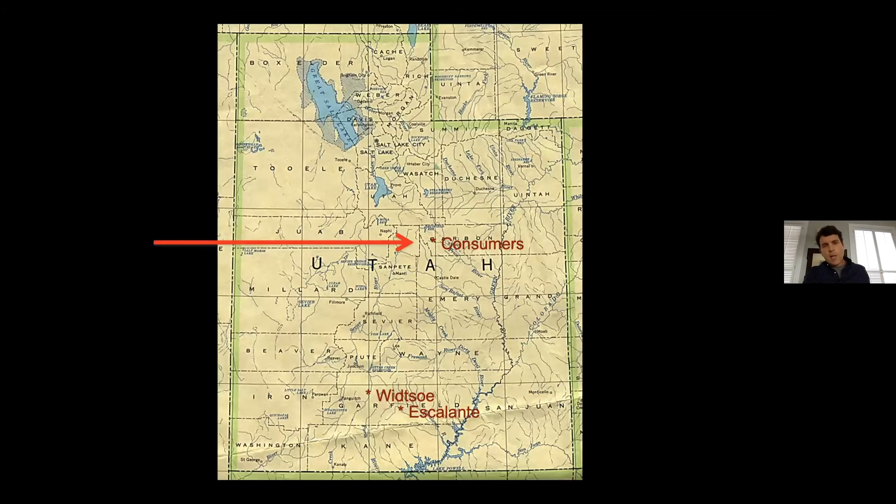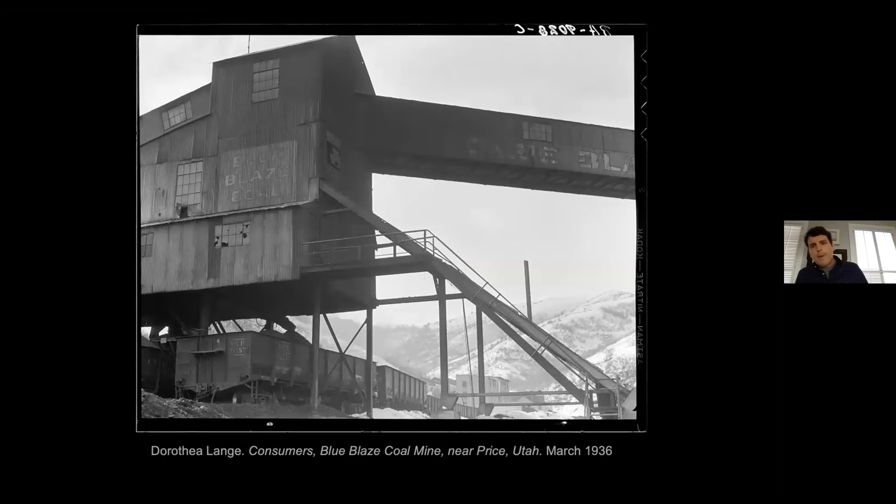The three primary assignments in Utah are: she's going to photograph Consumers, a small coal mining town in Carbon County; and then work her way down to south central Utah, focusing on Woodrow and Escalante. When you think of Utah, you tend to think of Mormons and farmers — we forget how important mining was. At the time, mining accounted for 54% of Utah's economy, in hard metals as well as coal in Carbon County. Coal mining had been hit really hard in the 1920s. One observer noted: 'In the whole range of the Depression, there is nothing worse than the condition of soft coal miners.'